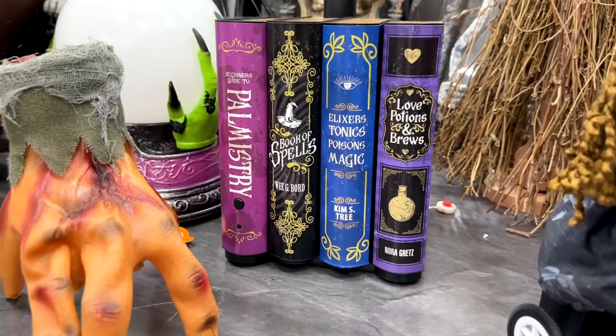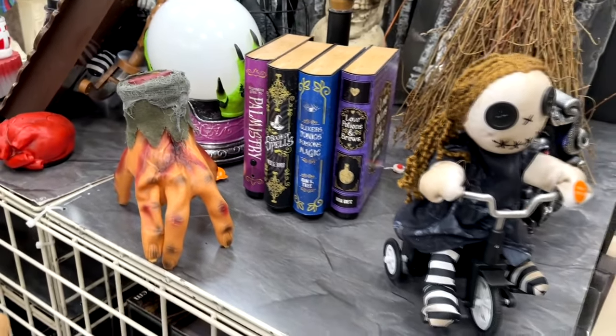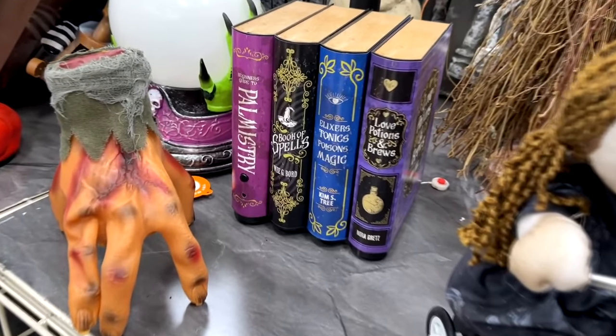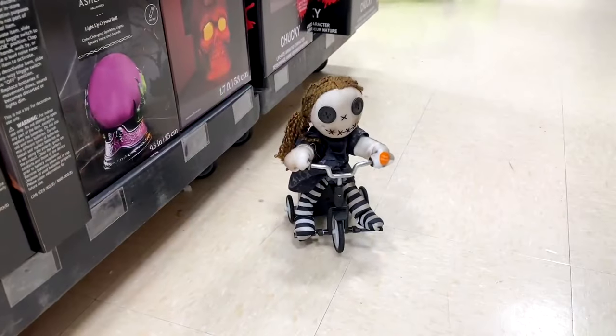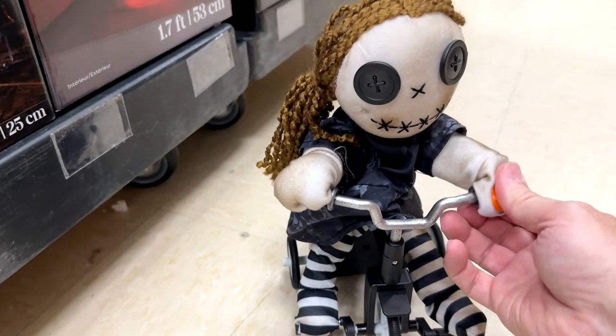There are some little moving books, which we've also seen at Lowe's and places like that in previous years, but now they have their own version. Here's a little tricycle girl that has some balance issues — you'll see.